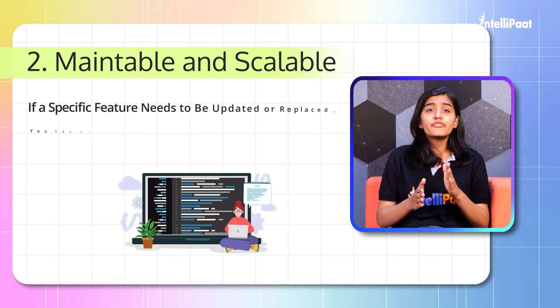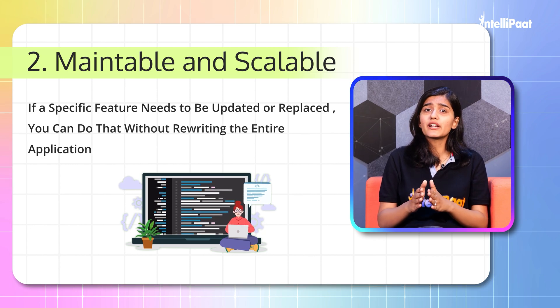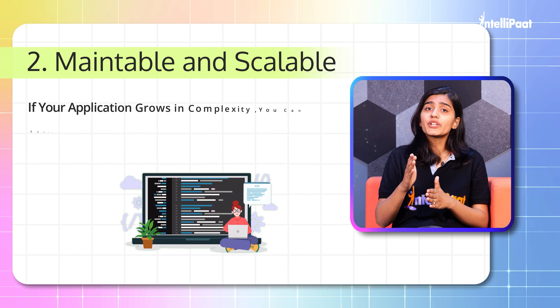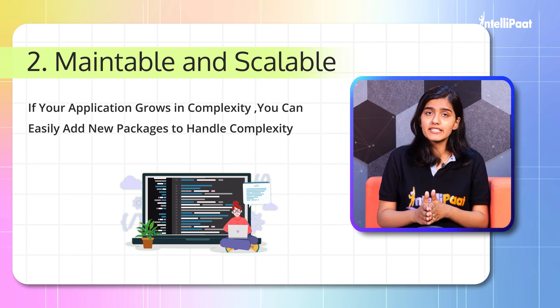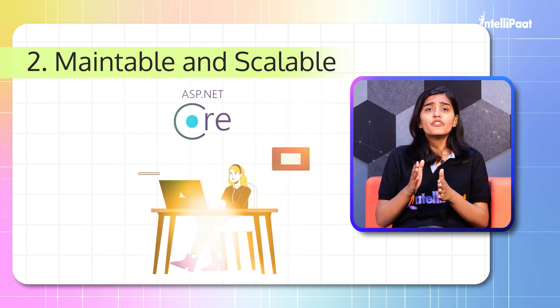Due to its modular design, if a specific feature needs to be updated or replaced, you can do that without rewriting the entire application. And if your application grows in complexity, you can easily add new packages to handle that complexity.